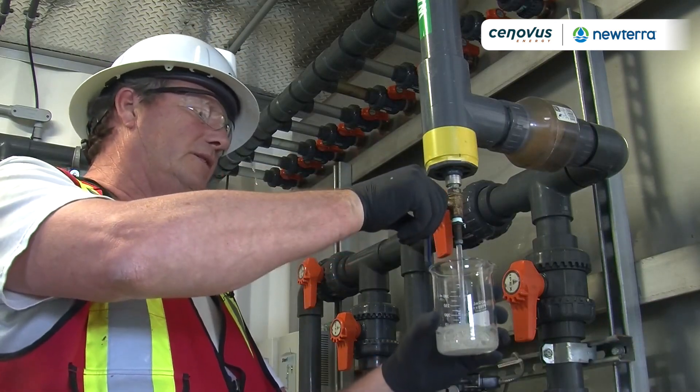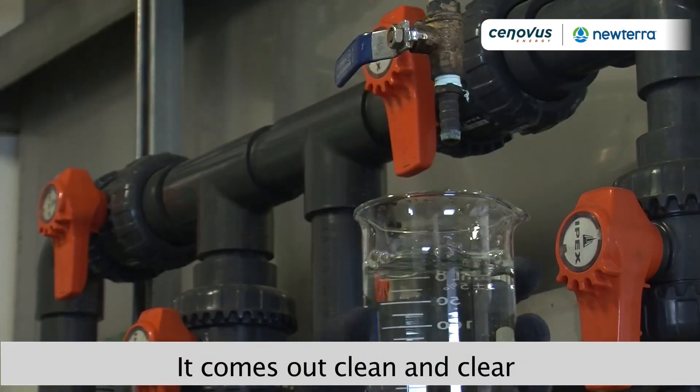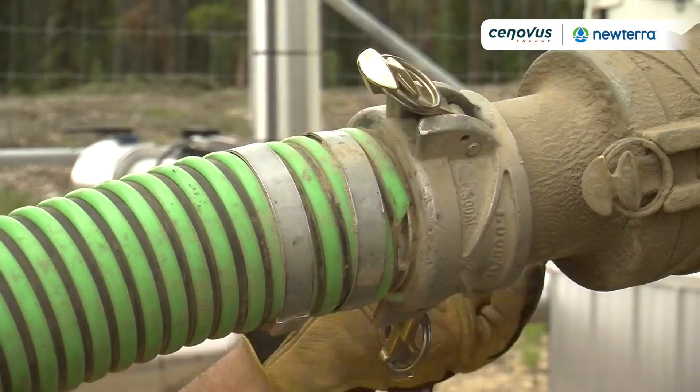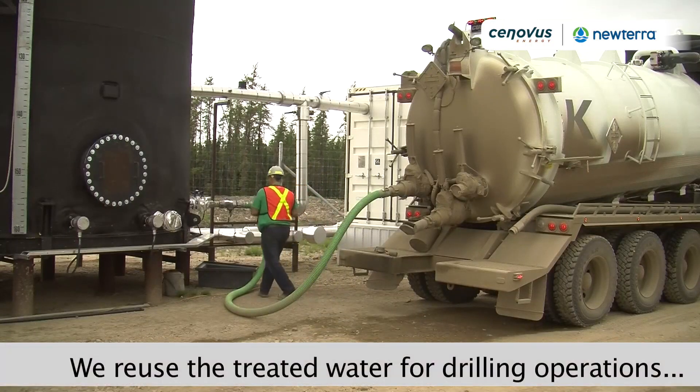Here we have our effluent final sampling port where we do all our testing. This is just before it goes into the 2,000 barrel tanks, which we keep for storage for hauling on site, for ice roads in the winter, and dust proofing in the summer and for drilling.